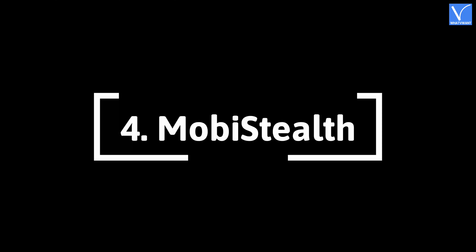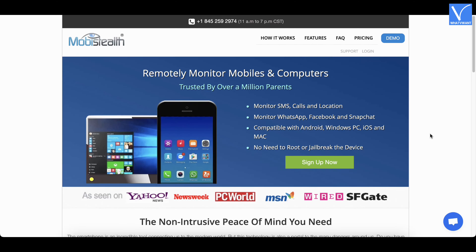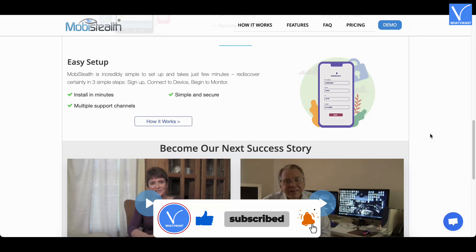Number 4 — Mobistealth. Mobistealth is one of the best spying apps for Android, iOS, Windows, and macOS. This is trusted by over 5 million-plus parents. It allows you to monitor remotely. Moreover, it is not required to root your device. It provides you continuous vigilance data for the whole day.